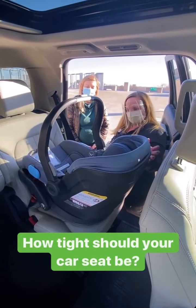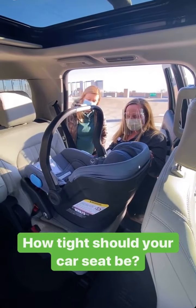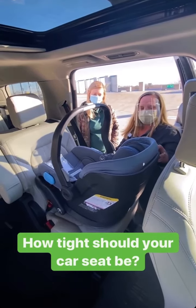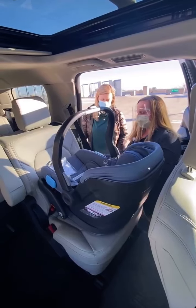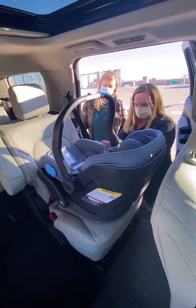A lot of families ask about how tight their seat needs to be, and they hear the rule that the seat can wiggle approximately one inch. Some people test it up at the top and think that it's too loose. Make sure when you're doing the test for how much it can wiggle and how tight it is, you do it at the base. You want less than an inch of wiggle room at the base.